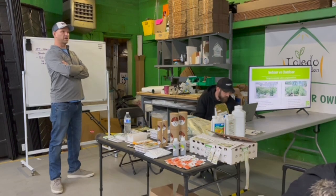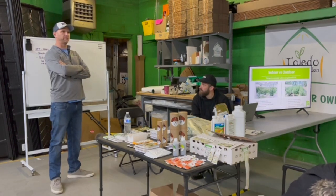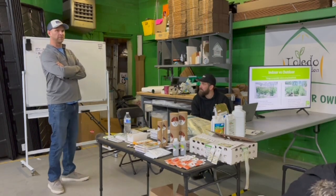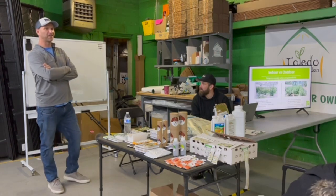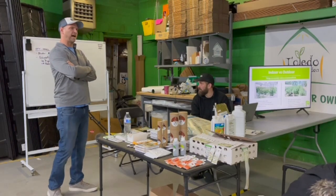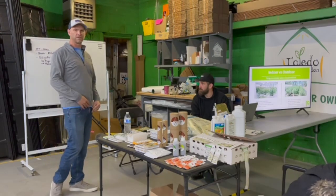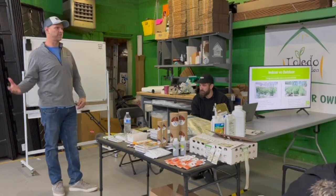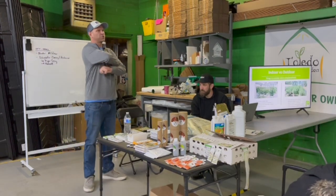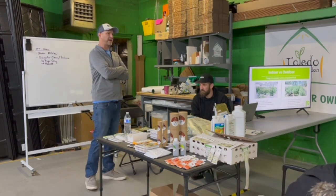Indoor versus outdoor — two totally different games. Indoor is much more controllable and you can manage pests more easily. Outdoor has the whole natural enemy ecosystem already working, so as long as you don't spray everything all the time, those natural predators are out there helping you. Indoors you'll generally find less pressure and it's easier to dial things in.